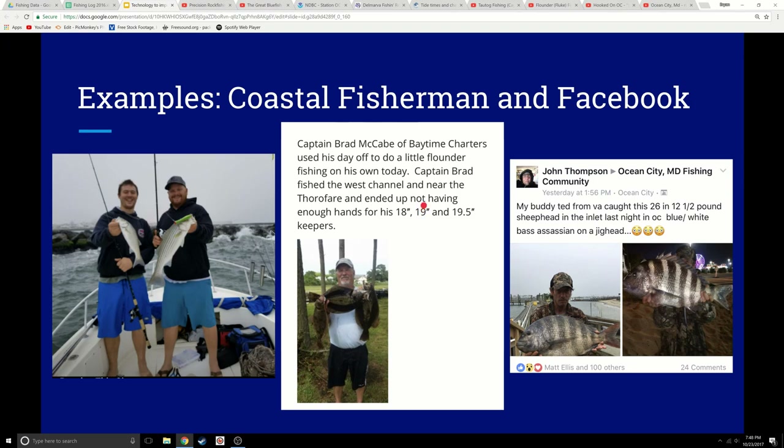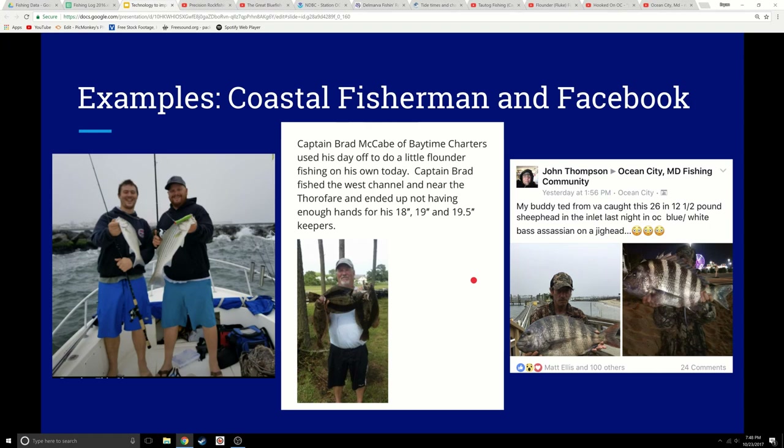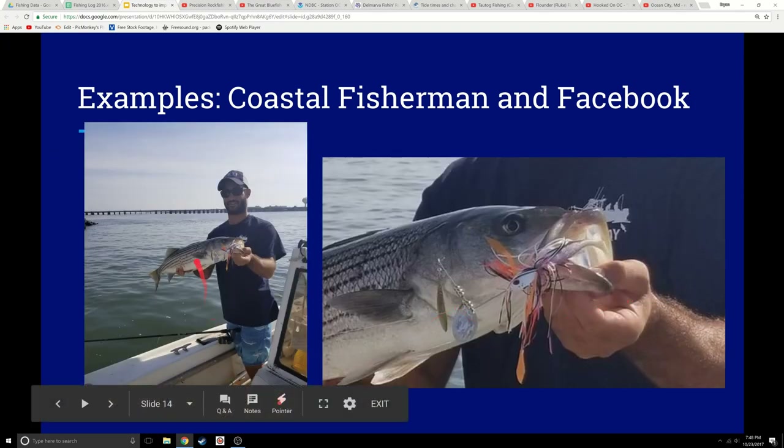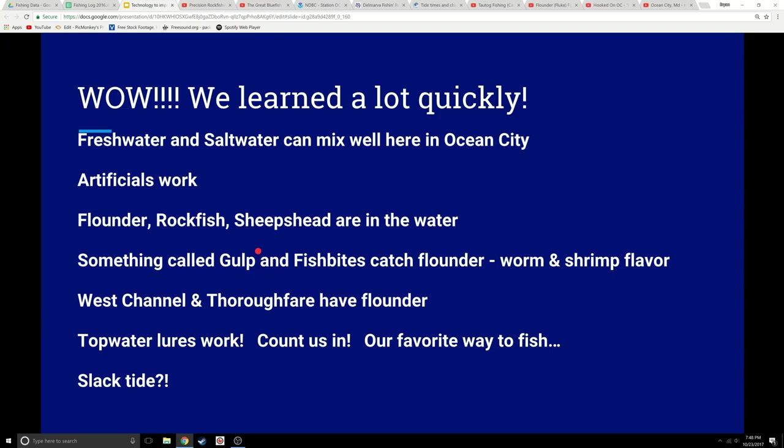Brad McCabe from Baytime Charters is fishing the West Channel near the thoroughfare and ends up not having enough hands to hold all his keeper flounder. Make note of that — there are flounder in the West Channel near the thoroughfare. Here's Ted with a 26-inch, 12-pound sheep's head using a blue and white bass assassin on a jig head — a complete freshwater lure. And here's a guy using a spinnerbait, probably one ounce with orange, purple, and black and a little paddle tail, over at the Route 50 bridge at Martha's Landing — throwing complete freshwater lures and catching saltwater fish. Excellent information.